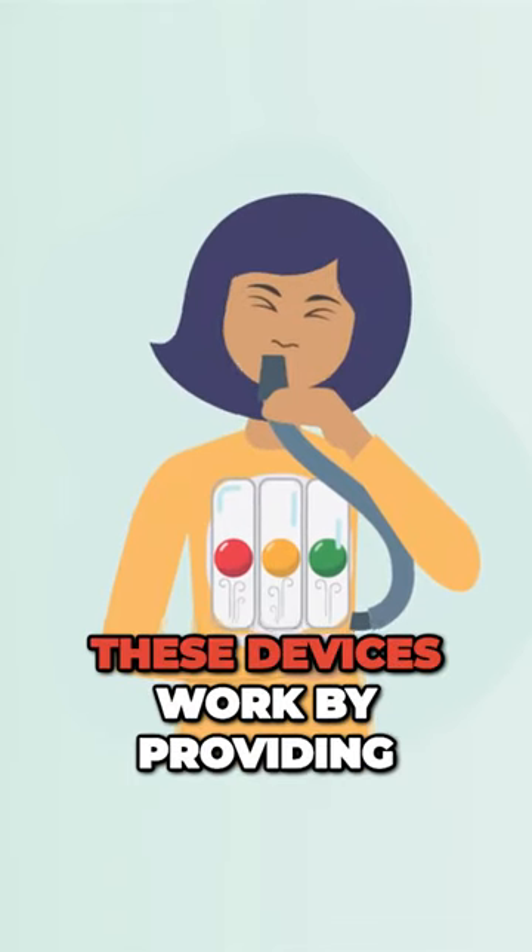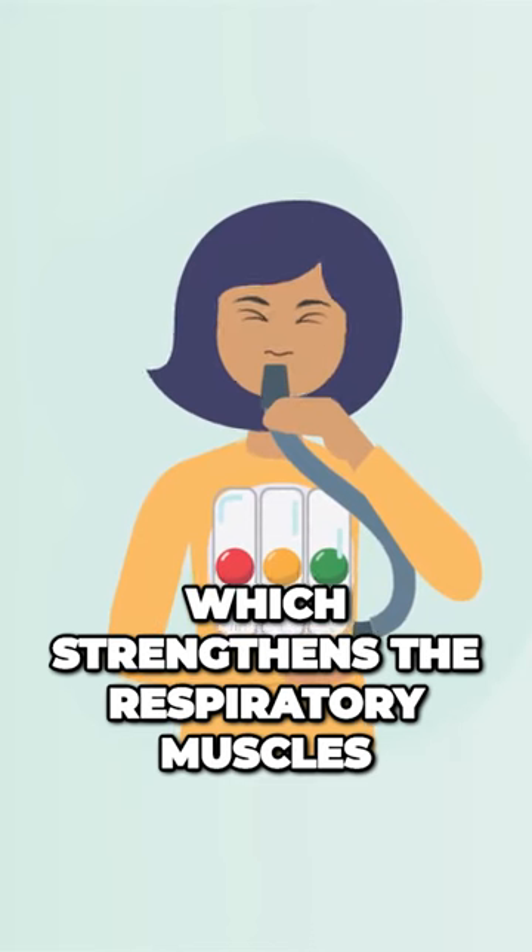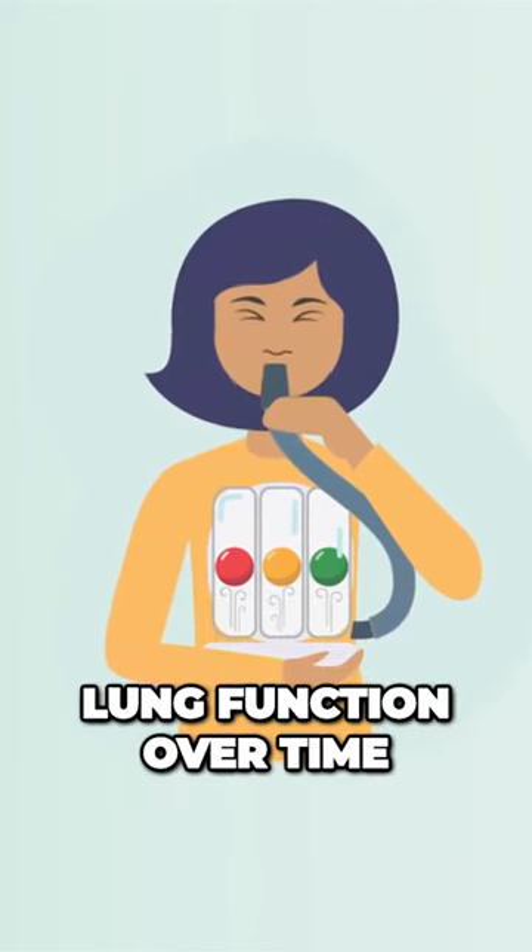These devices work by providing resistance when you inhale or exhale, which strengthens the respiratory muscles and helps improve lung function over time.